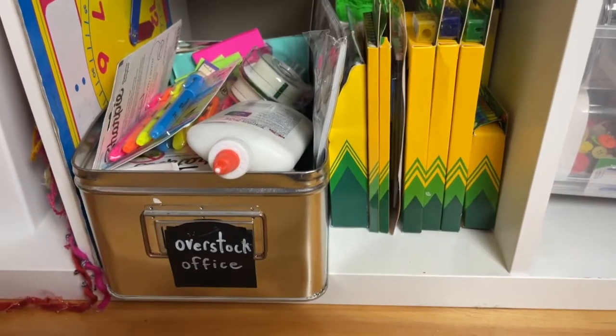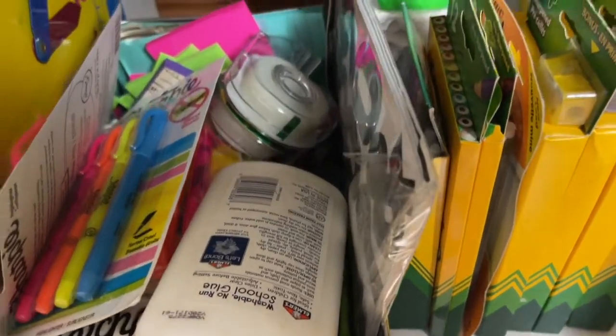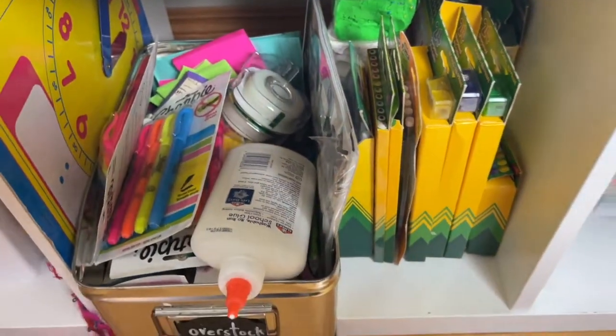For the overflow or extra stock, I have a special space in my office where I keep any extras, all tucked away, so that when we run out of markers or pencils, I have them on hand and ready to go. It's almost like a mini store.